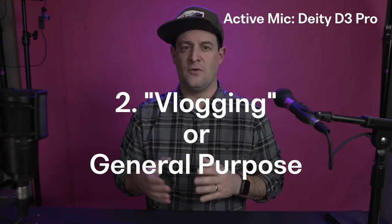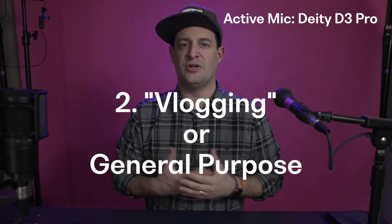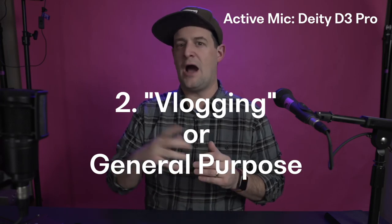The second category I recommend most frequently is the vlogging microphone. If you're moving around a lot, your camera is changing positions, you're out and about, or your camera moves as you chase something or someone around, having a microphone that comes with you is ideal. A directional powered microphone is my recommendation here.